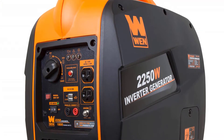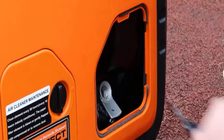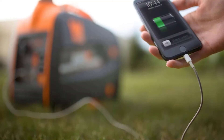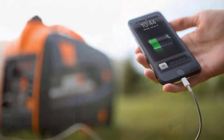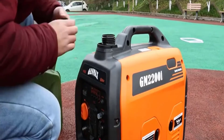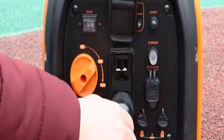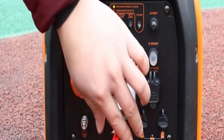With power output designed to mirror a pure sine wave, this generator limits total harmonic distortion to under 0.3% at no load and under 1.2% at full load, making it safe to run laptops, cell phones, monitors, tablets and other sensitive electronics. The ultra-efficient 1-gallon tank provides over 6 hours of half-load runtime. The fully packed panel comes equipped with two 3-prong 120V 15A NEMA 5-20R receptacles and two 5V USB ports.